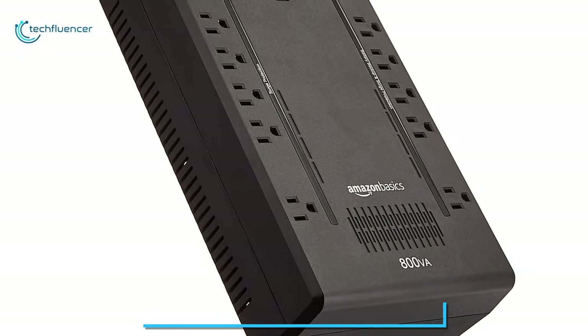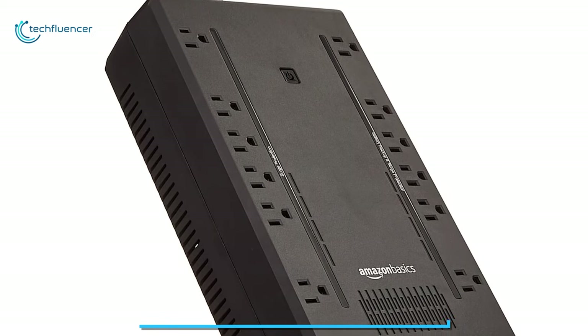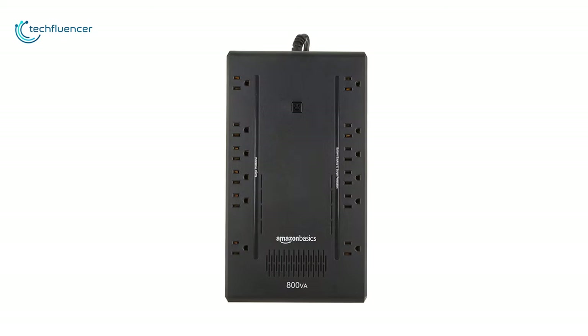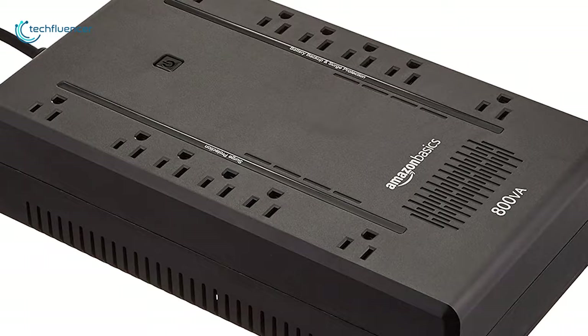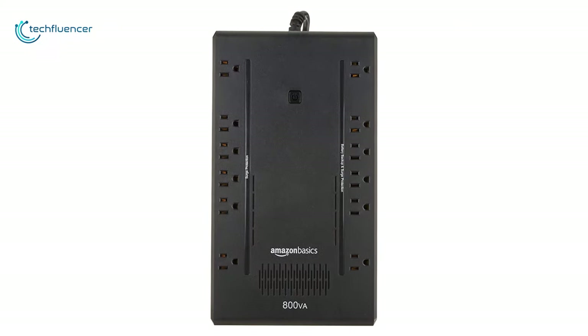This UPS is equipped with audible alarms to help identify conditions that may affect the operation, such as overloads and low battery. You can connect your UPS via USB cable to your computer, which will help you automate a shutdown when there is a power outage. If you are looking for cheap surge protection of your hardware, the Amazon Basic Standby UPS battery backup is just a great option for you.